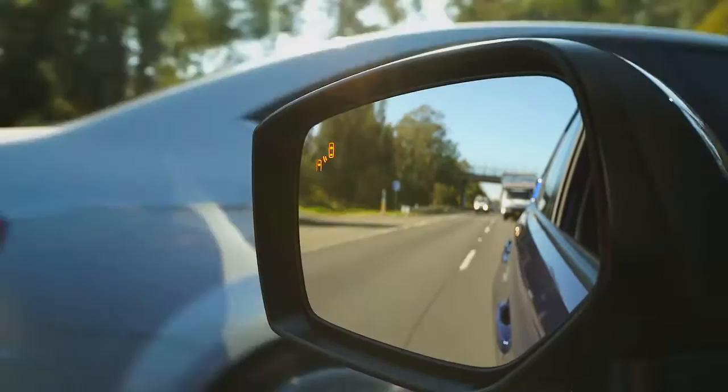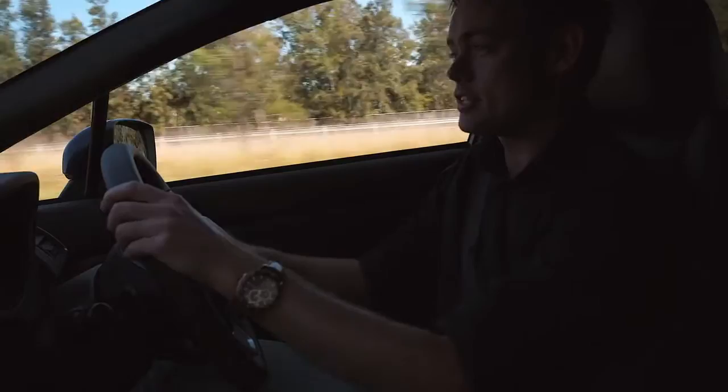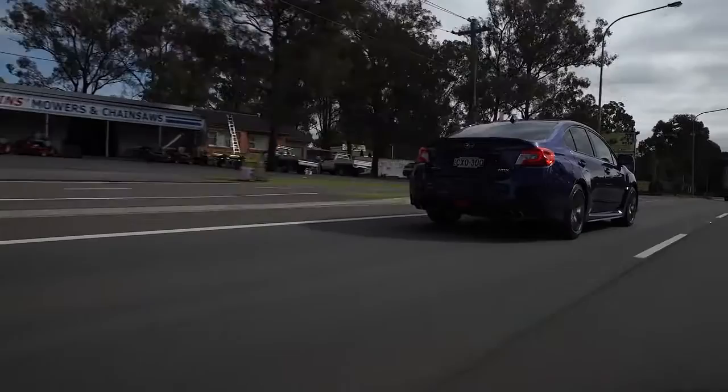The WRX has also been awarded a 5 star crash rating from ANCAP, and it features a ring-shaped passenger cell which is made out of high tensile strength steel. So in the case of a side intrusion crash, it directs the energy of the impact around the passenger compartment and never through it.